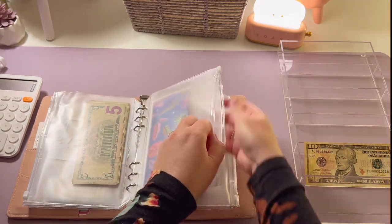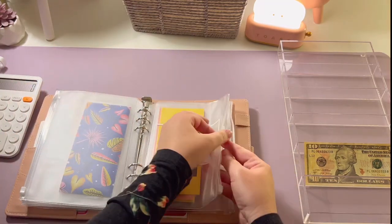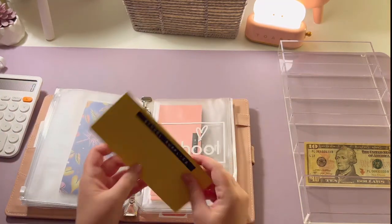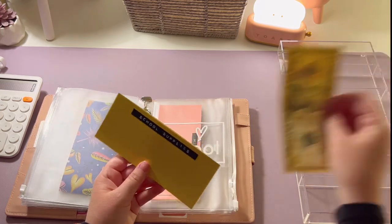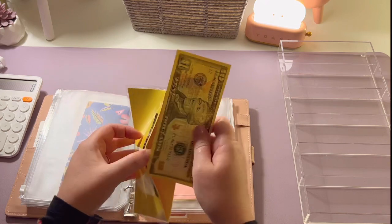The next envelope we're going to stuff is in the school area for the kids — we're going to start saving up for school supplies now. School supplies is going to get ten dollars, and there's nothing in there so now it's got ten.